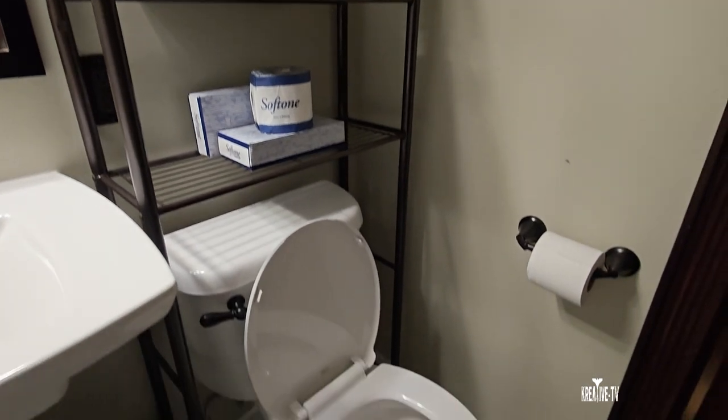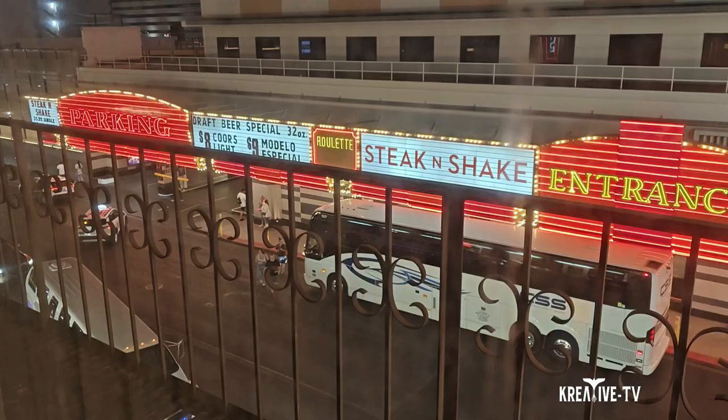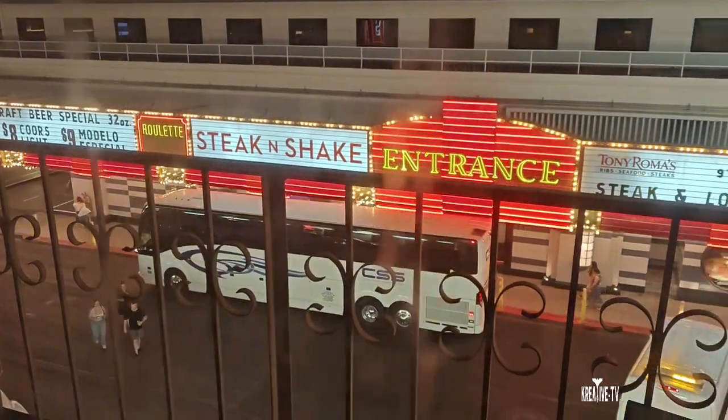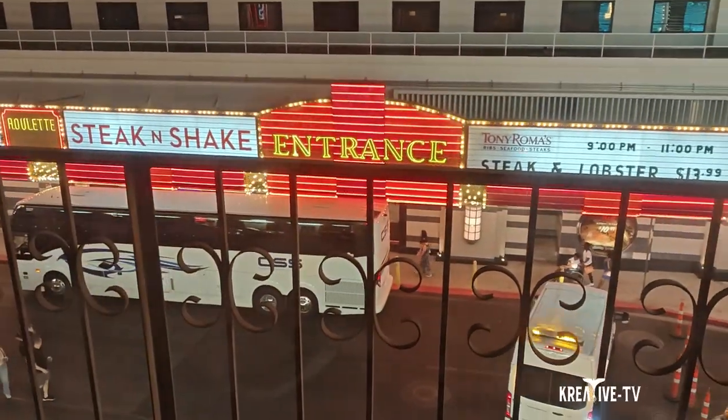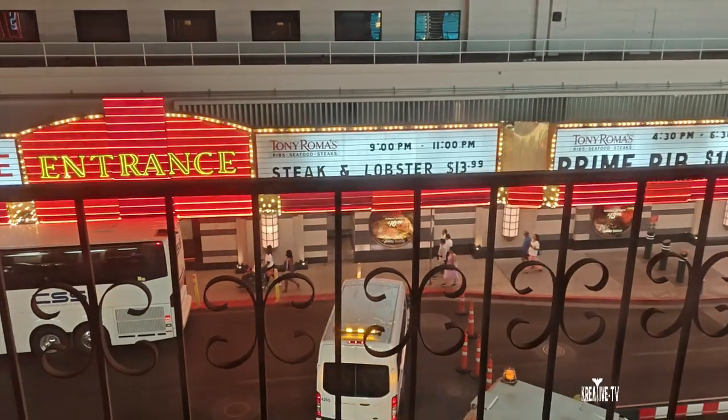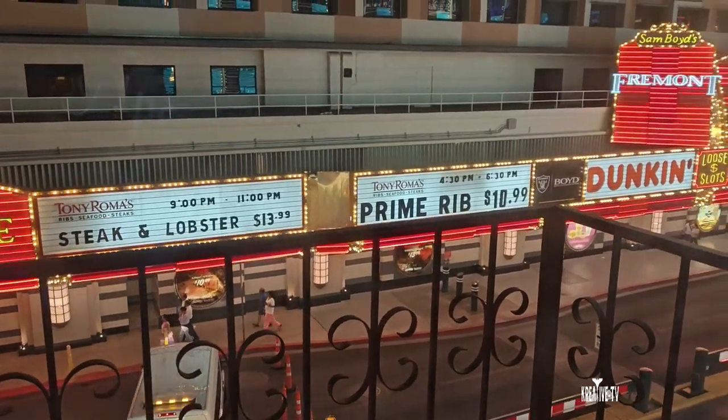There's a shelf with toilet paper, more shampoo, soap, and so on. And here again is your view from the room — that is the Fremont Hotel and Casino. Once again, thanks for visiting Creative TV, and we will see you back at the next video.